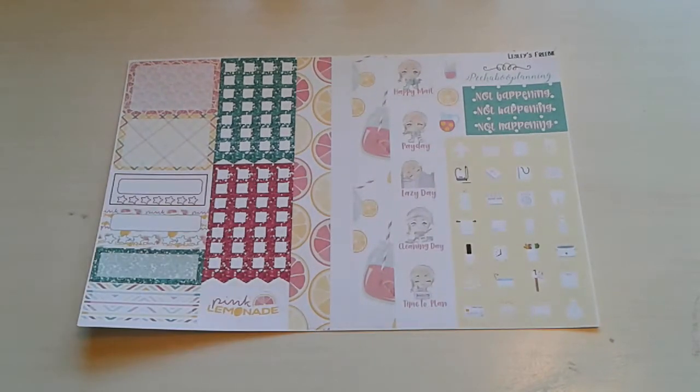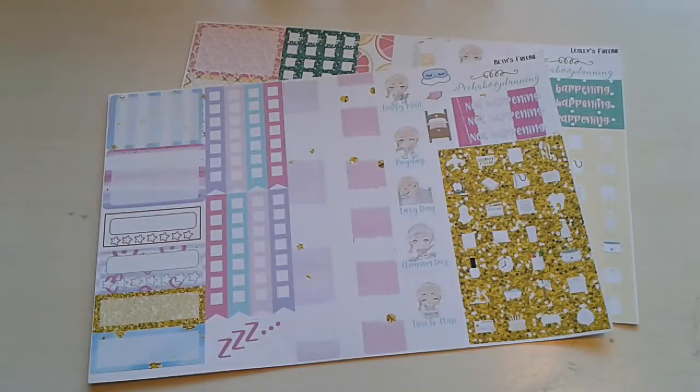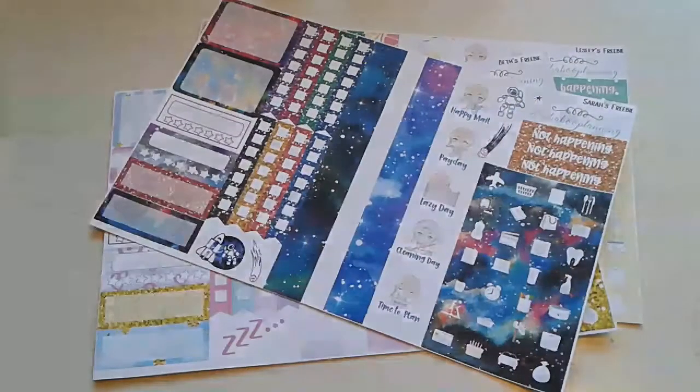This one is Leslie's, this one is Beth's, and this one is Sarah's. So if you end up using their codes, you would get that. I also do have Amé's — I have several of hers, actually, and hers is like a safari theme. It's really pretty.